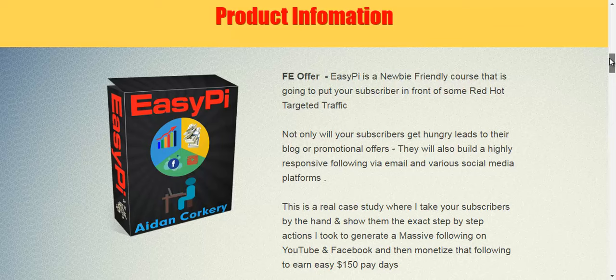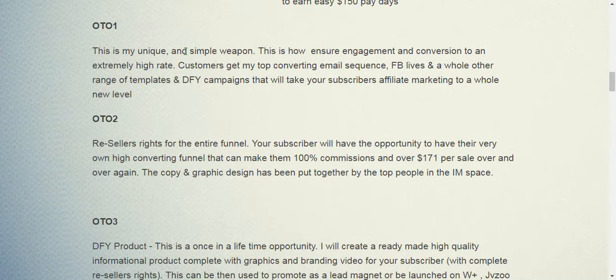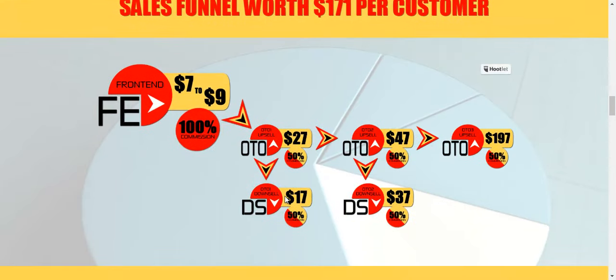Regarding the OTOs: this is the JV page product information. It's a newbie friendly course and there are 3 OTOs, with the first 2 having downsells. OTO1 is a unique and simple weapon focused on ensuring engagement and conversion at an extremely high rate. Customers get a top-converting email sequence, FB lives, and a whole lot of other templates as well as time-sensitive campaigns. It is $27 and the downsell is $17.